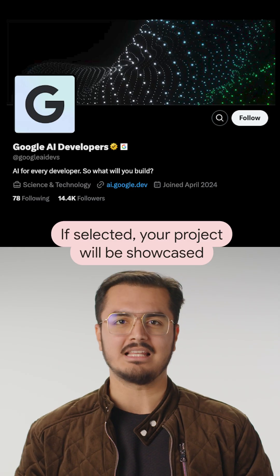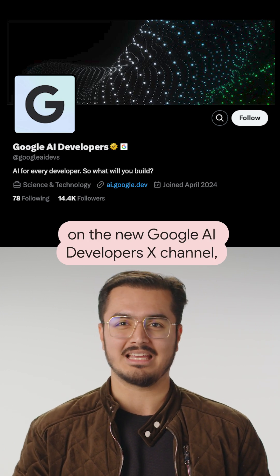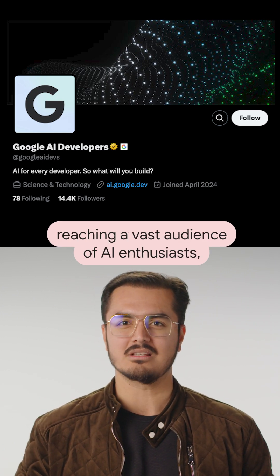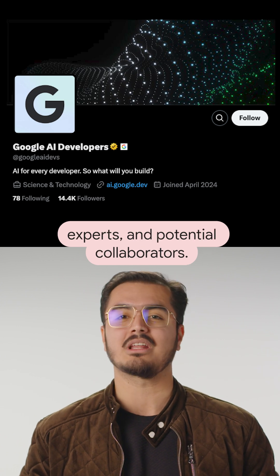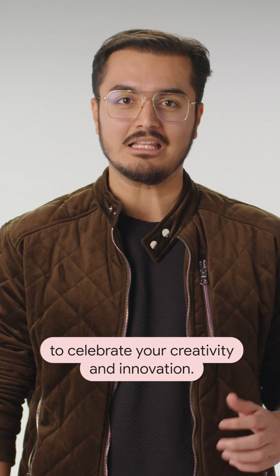Here's what you can win. If selected, your project will be showcased on the new Google AI Developers X channel, reaching a vast audience of AI enthusiasts, experts, and potential collaborators. You'll also get cool Google AI swag to celebrate your creativity and innovation.